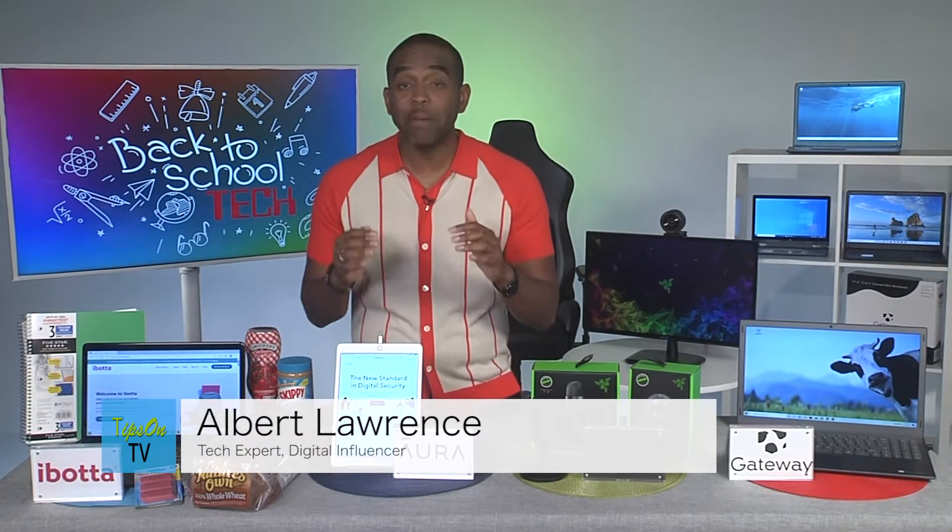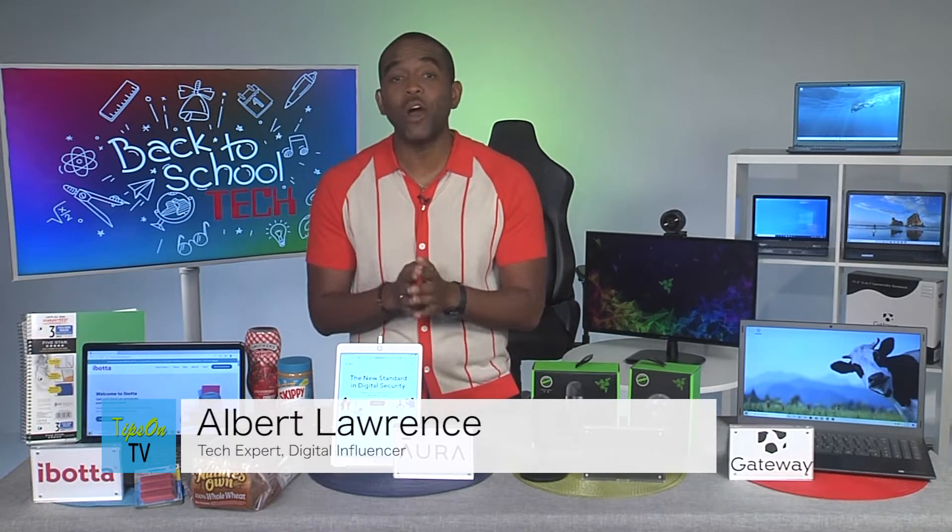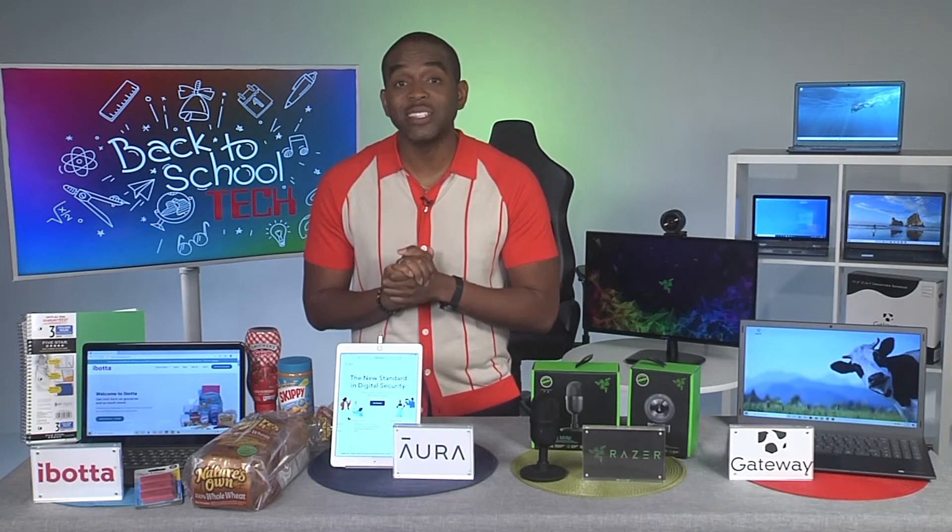Greetings! I am tech influencer Albert Lawrence and I am amped because it's time for us to start thinking about going back to school and all the technology that we can use there. So guess what? Class is in session.